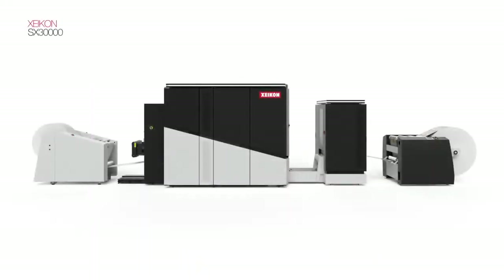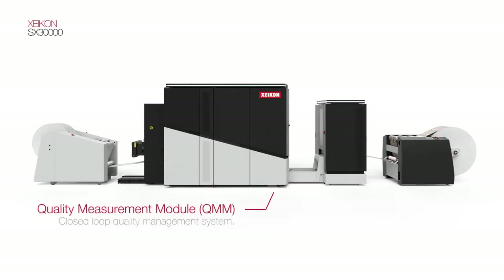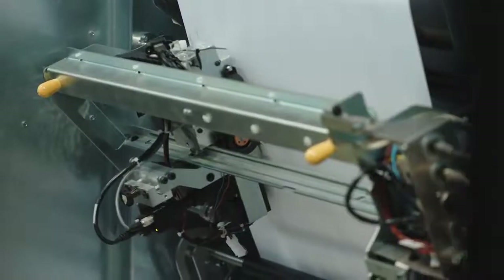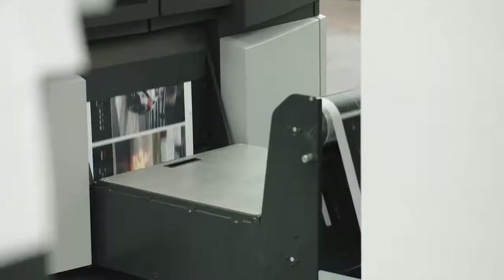Maintaining high quality means monitoring. The brand new quality measurement module on board the Zycon SX-30000 is based on a combination of integrated spectrophotometers and registration cameras. This ensures superb output consistency and reproducibility.